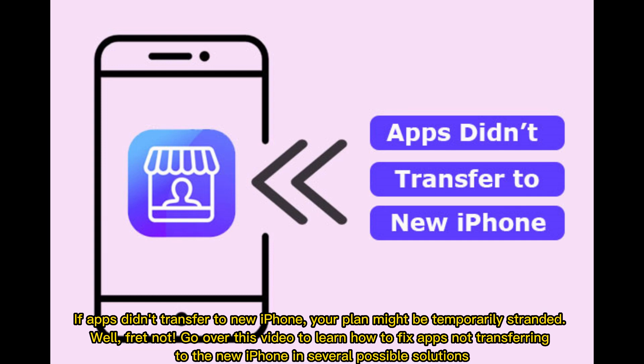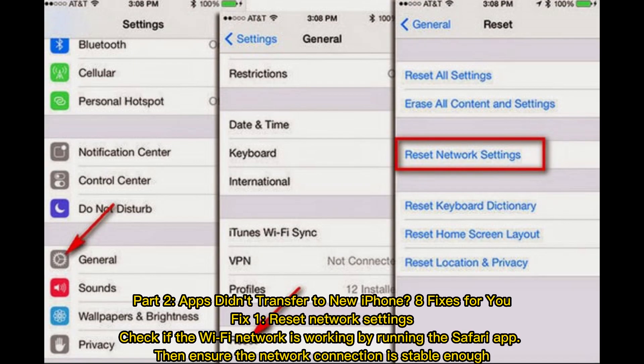If apps didn't transfer to new iPhone, your plan might be temporarily stranded. Well, fret not — go over this video to learn how to fix apps not transferring to the new iPhone in several possible solutions. Part 2: Apps didn't transfer to new iPhone? 8 fixes for you.